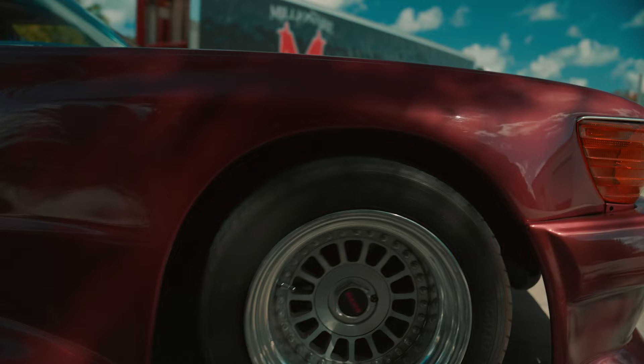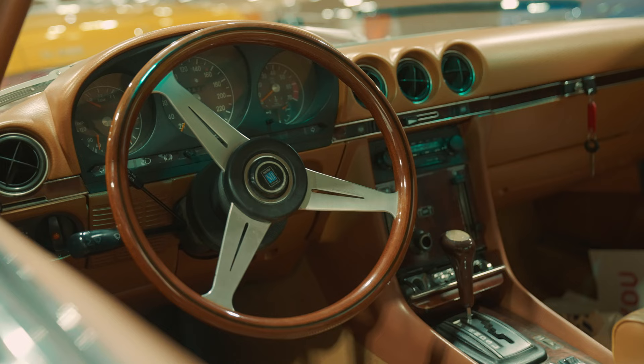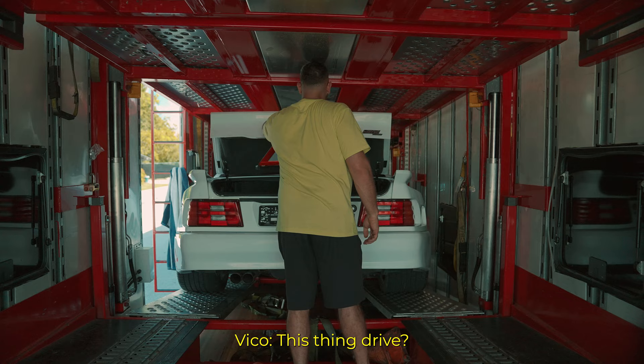The 107 SLC Kunik — it runs kind of rough, it was misfiring and stuff, and it was really loud, but it has a beautiful interior.